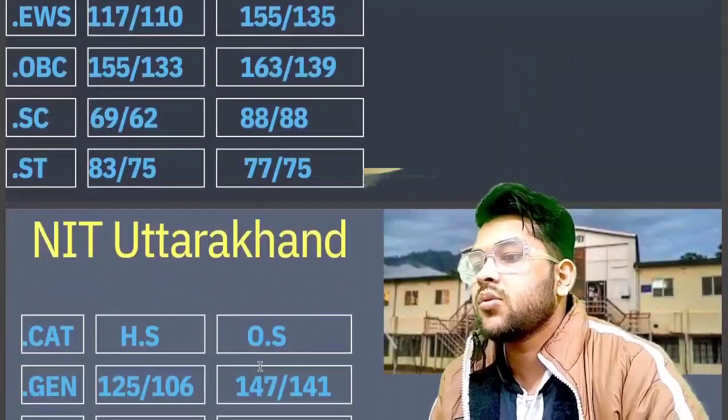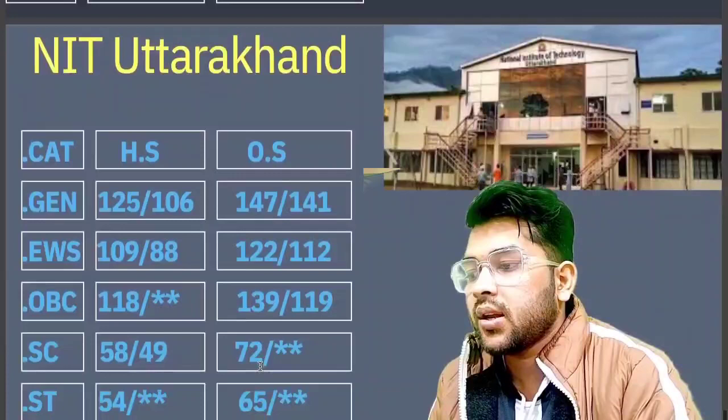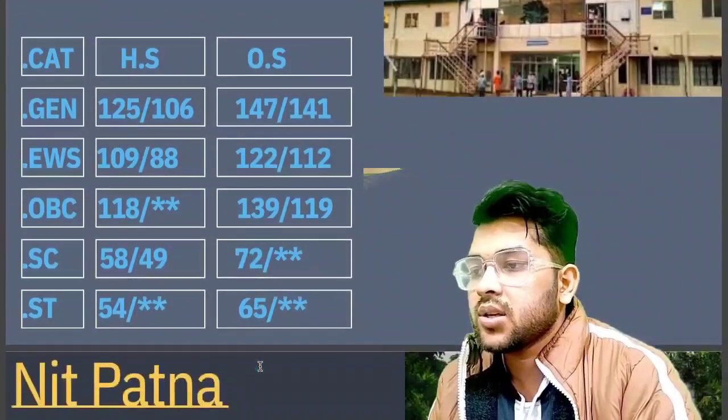For NIT Uttarakhand, the cutoff marks required are: General 147, EWS 122, OBC 139, SC 72, and ST 65 marks.